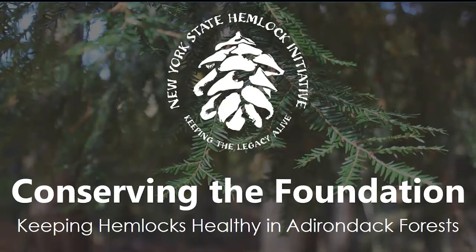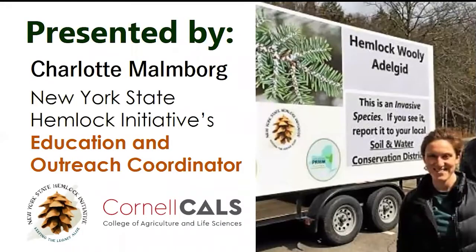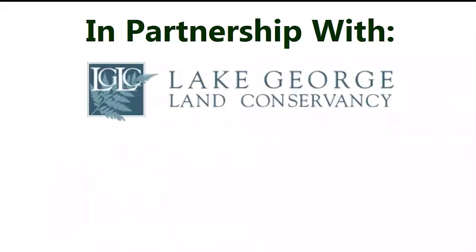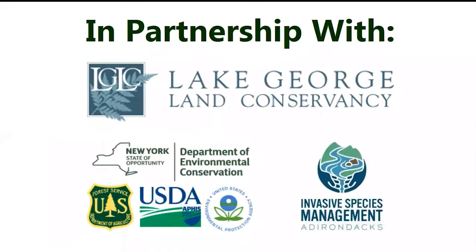Hi everybody! I'd like to welcome you all to 'Conserving the Foundation,' a presentation about keeping hemlock trees healthy in Adirondack forests. My name is Charlotte Malmborg and I'm the New York State Hemlock Initiative's Education and Outreach Coordinator. The New York State Hemlock Initiative is a group from Cornell University's College of Agriculture and Life Sciences. Today I'm going to talk about Hemlock Woolly Adelgid and invasive forest pests. I'd like to thank LGLC for hosting us, the NY DEC, the USDA Forest Service, APHIS program, and the EPA as our partners.